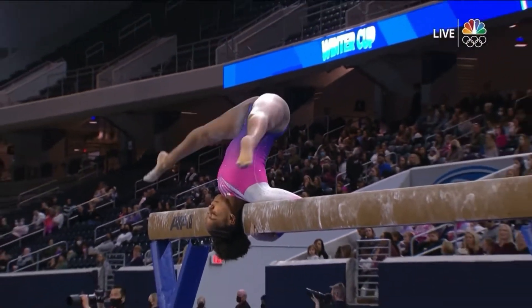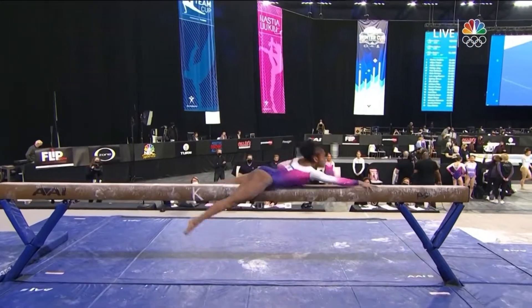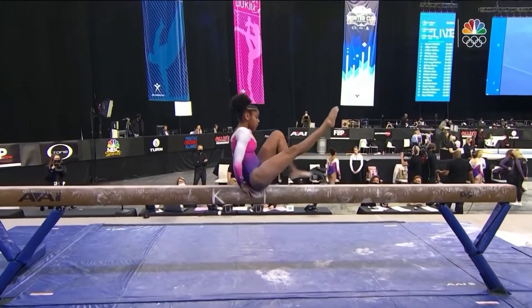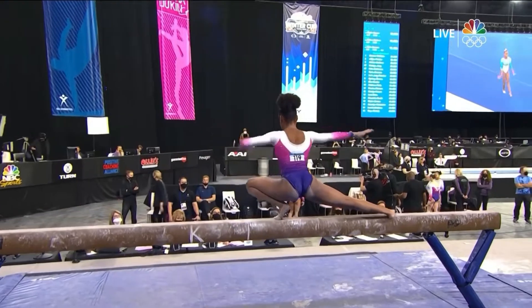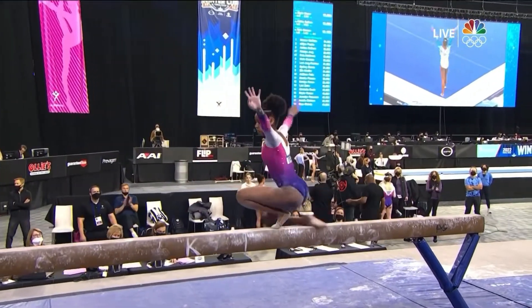Scott Blakely has been in the running for the lead all day. Her final routine needs a 14.1 on the balance beam, and she is phenomenal on this event. Beautiful triple turn.